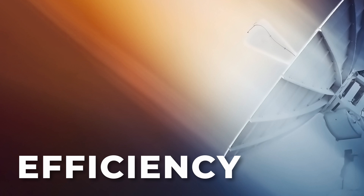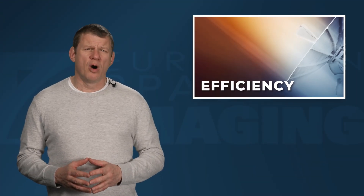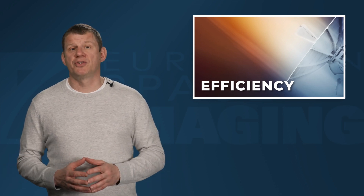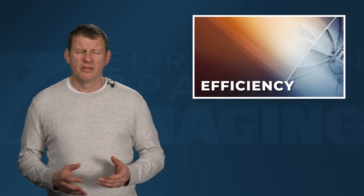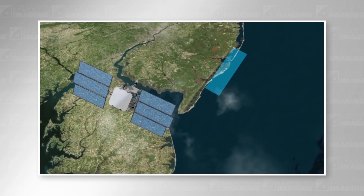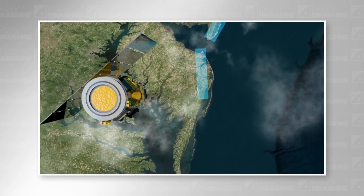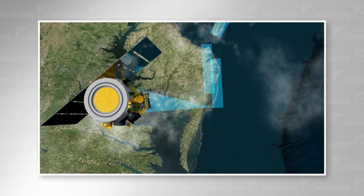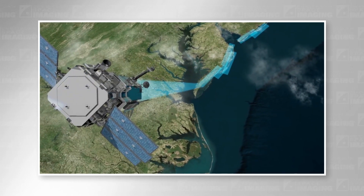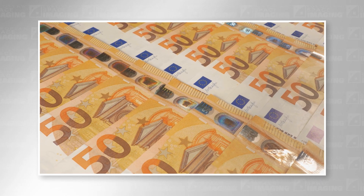Number one: efficiency. While the prices of both aerial and satellite imagery vary widely across providers, satellites can typically complete larger remote sensing projects more economically than an aircraft. Satellites can capture huge areas without restrictions, all in a single pass, while manned or unmanned aircraft will often require multiple coordinated flights. This can have enormous impacts on your cost-benefit analysis, and these savings are vital in budget or time-sensitive government projects, or when considering taking a new solution to market.